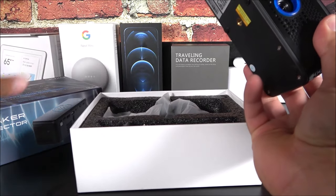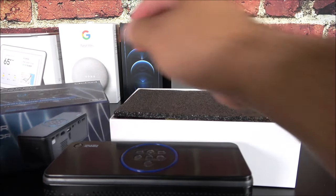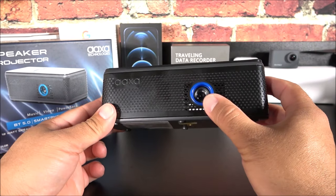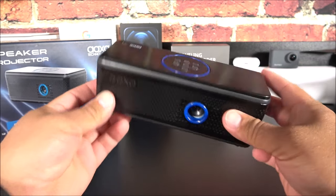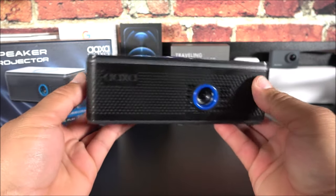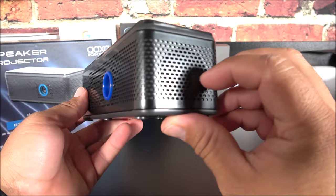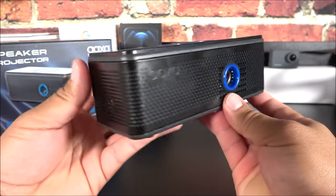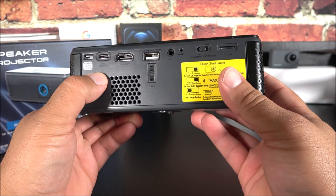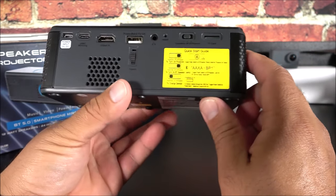Finally, here we have the unit itself — this thing is super small, it fits in your hand very easily and is super portable. On the front we have the AXA logo and the lens. On the sides we have the two 12-watt speakers pointing outward, which sound quite great and give you a stereo effect when watching a movie. On the back side is where we have all the ports: the micro USB port for power only, and the USB-C for mirroring.